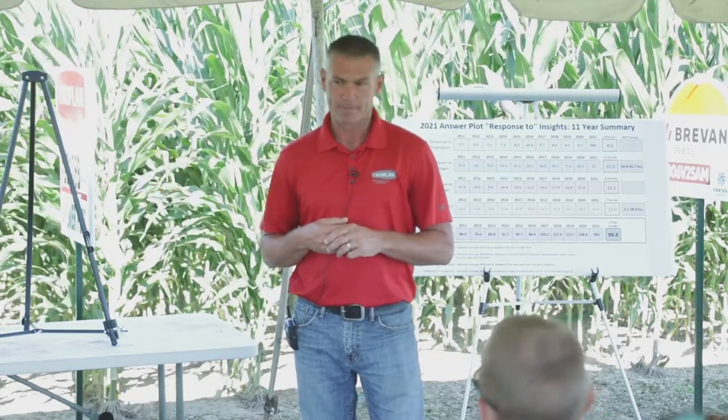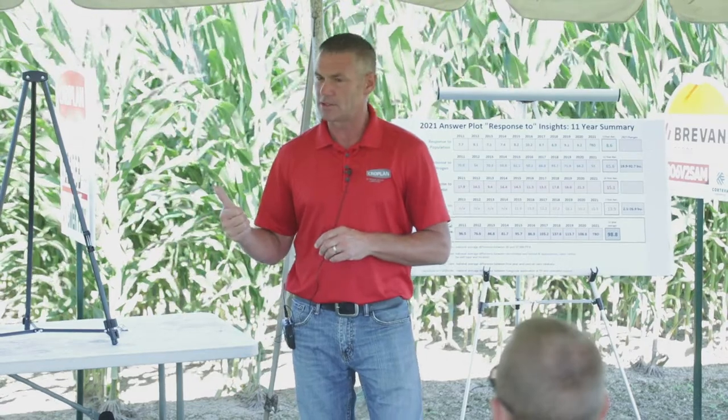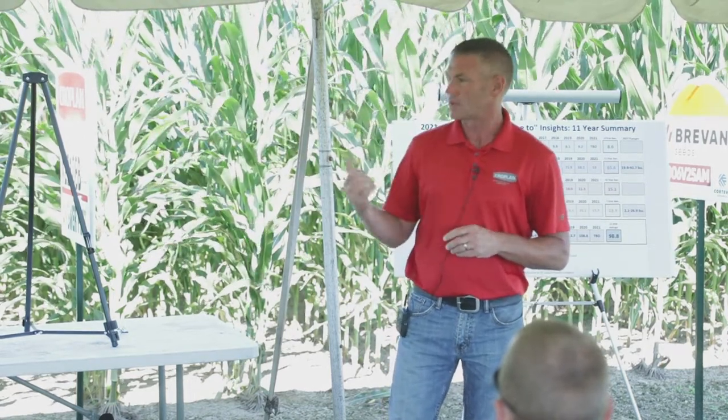Looking forward into the future, what are some of the traits coming forth? There will be some hitting the market this year — one of them is Smart Stacks Pro. We're in an area where we don't have a lot of rootworm pressure unless we're continuous corn on corn. That's going to bring a new technology using RNAi — another way to affect the gut on the corn rootworm to help ward against resistance. We've got some of that moving forward in the DeKalb brand and also in the Cropland brand.